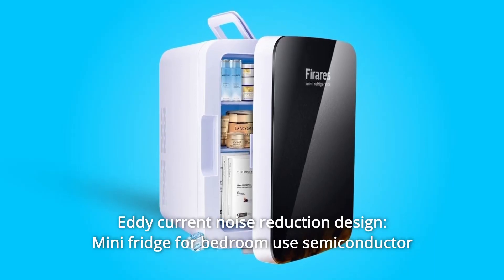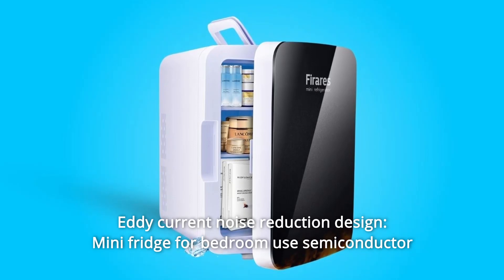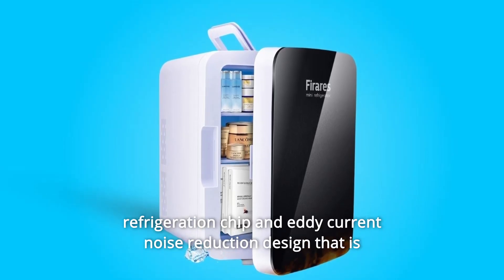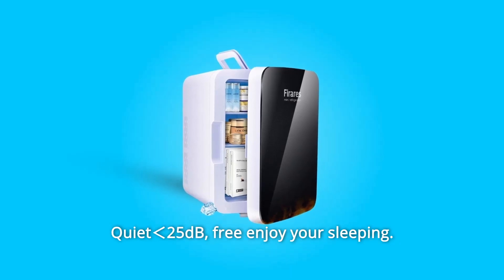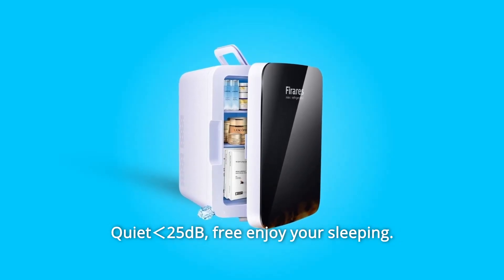Number 6: Eddy current noise reduction design — this mini-fridge for bedroom use features a semiconductor refrigeration chip with eddy current noise reduction design that is freon-free and environmentally friendly. Quiet at 25 dB, so you can freely enjoy your sleep.